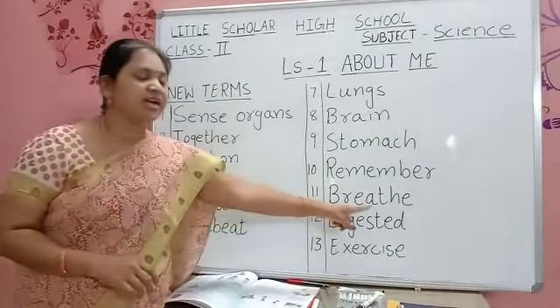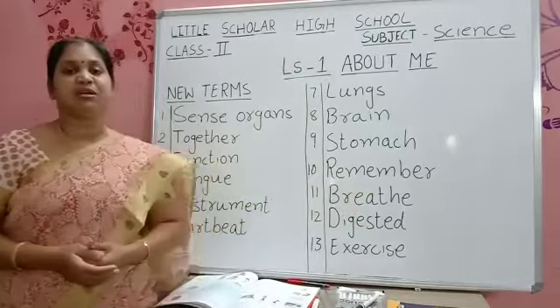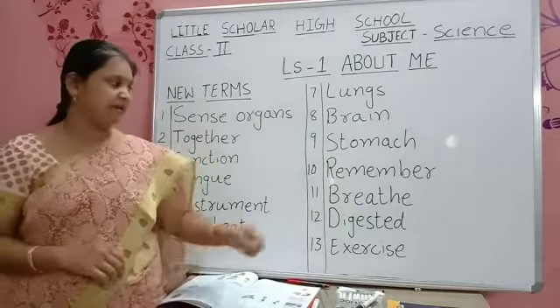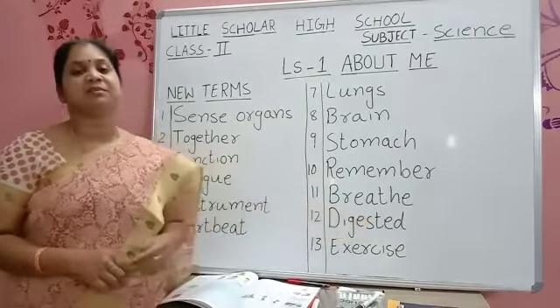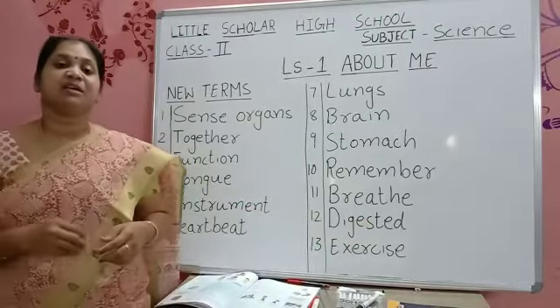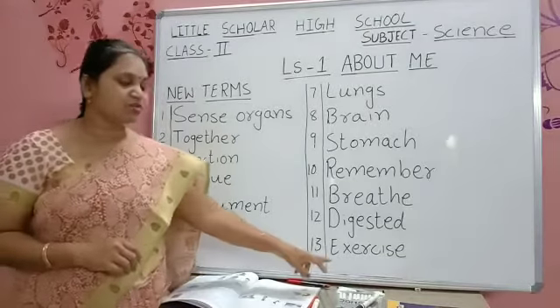B-R-E-A-T-H-E — Breathe. How do you take a breath? Through lungs — lungs help us to breathe. D-I-G-E-S-T-E-D — Digested. Whatever food you are taking goes inside the stomach. Stomach will digest your food. Digest means making your food particles smooth and soft, into small pieces.